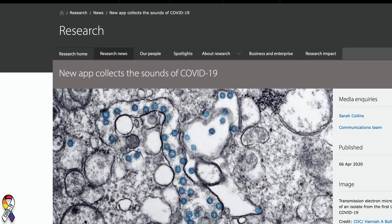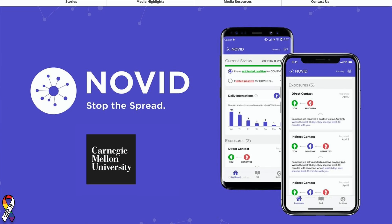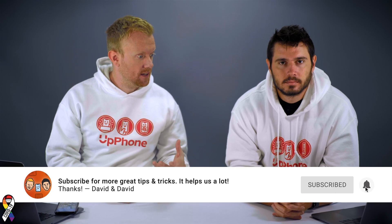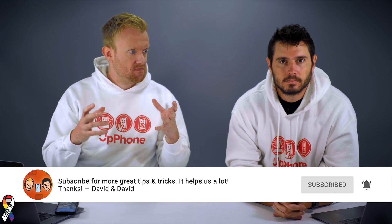This is not medical advice, this is not a proven system — this is a project that's in its research phase. There's one by Cambridge University and one by Carnegie Mellon University in the U.S., and they are trying to use machine learning and artificial intelligence along with recordings of people's voices, their speaking voice, and coughing and breathing sounds.